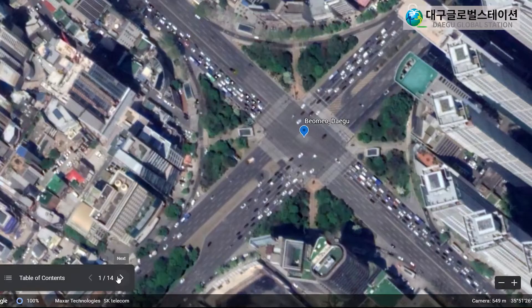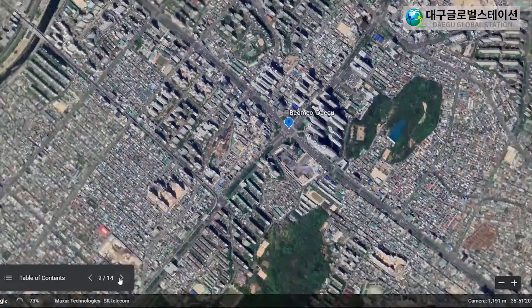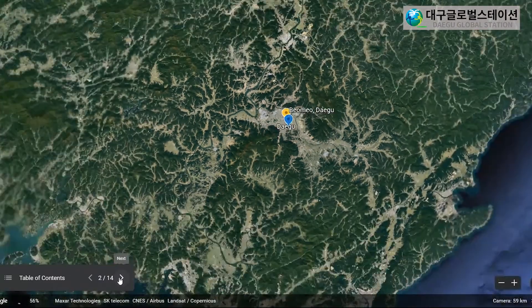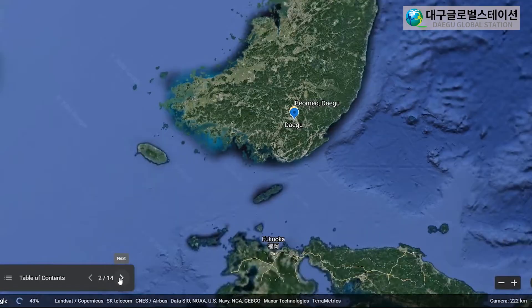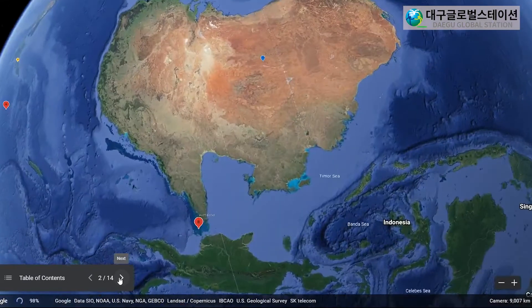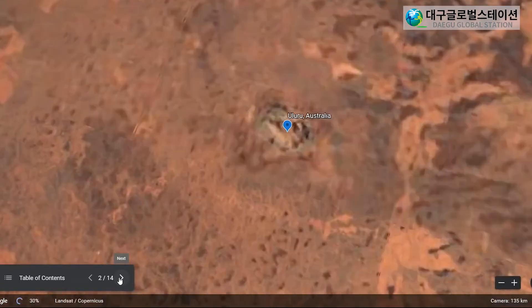Let's go! Here we are in Bomo Daegu, home of G Station. Let's go to my home of Australia. It's very very far away in the southern hemisphere. This is the centre of Australia, Uluru.